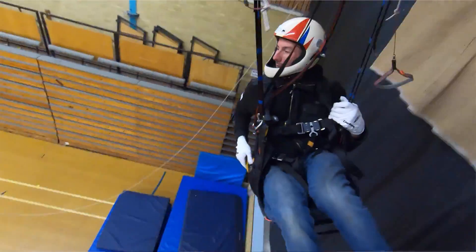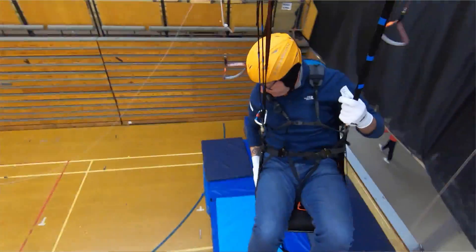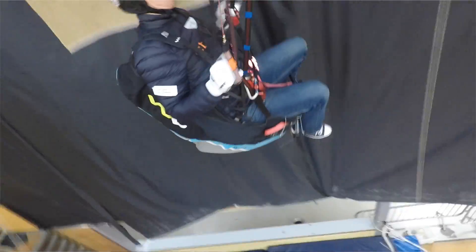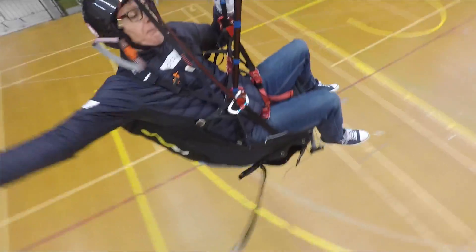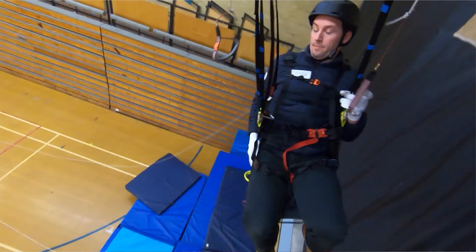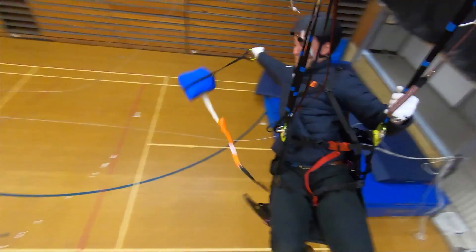When I learned to throw a reserve I was always told you have to look for it first. Actually in practice, most people don't look for it — they feel for it. About 80% of participants turned their head towards the reserve side, but when we looked at the videos it only seemed like a very small fraction were actually looking at the handle. What they really seemed to be doing was acknowledging their arm was about to move, then rapidly turned their head back to the direction they were falling.